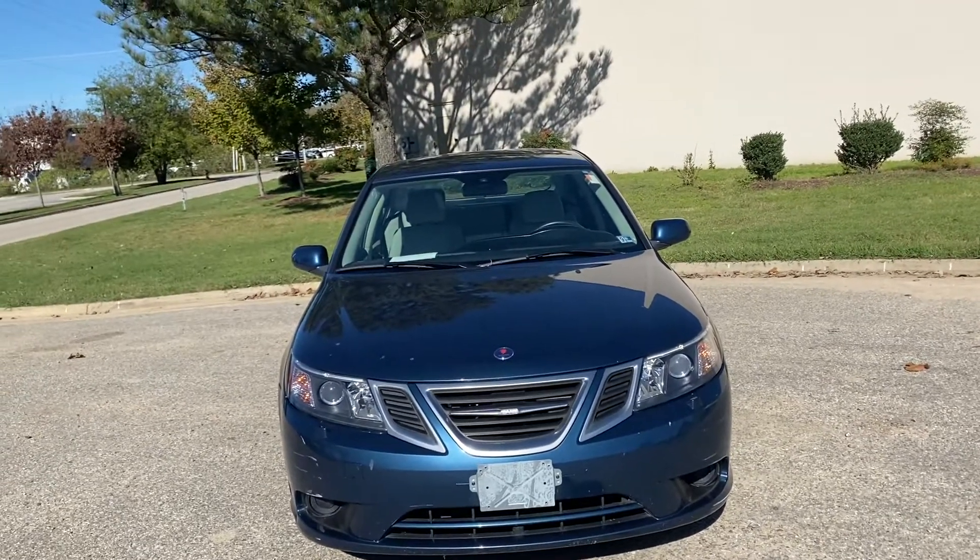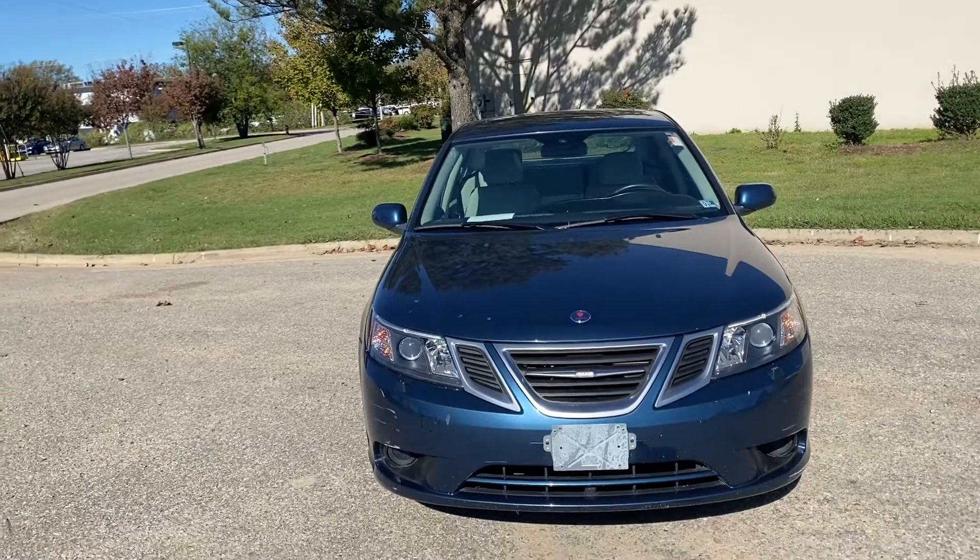Hey, this is Derek over here at Audi Hampton. I'm just walking around this 2010 Saab that we have here.